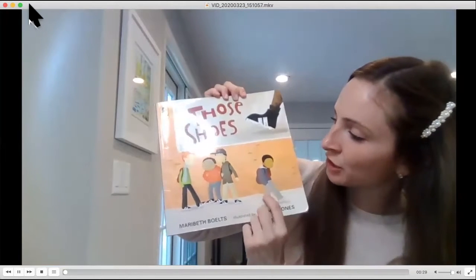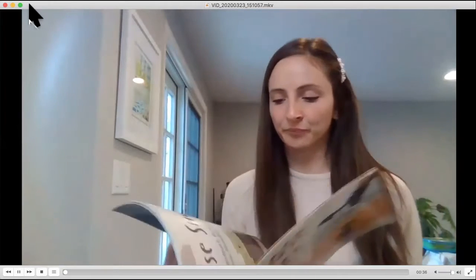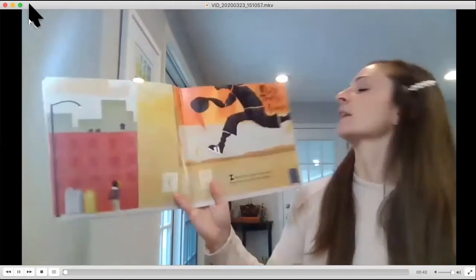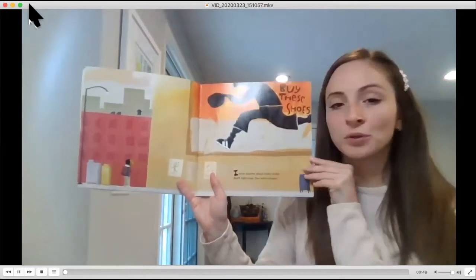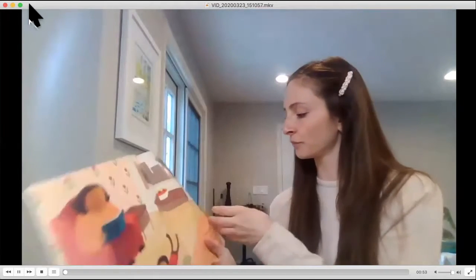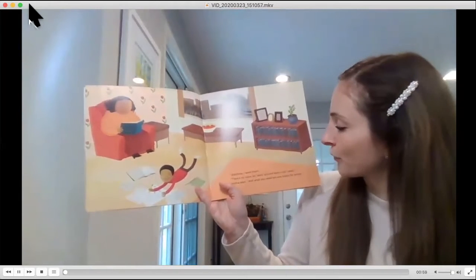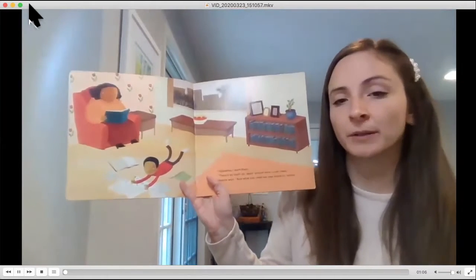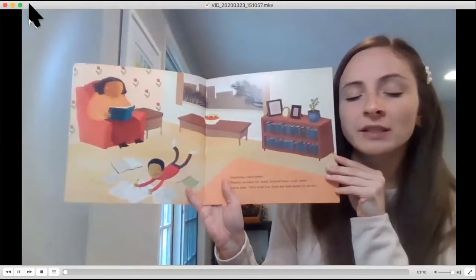This is our main character, Jeremy. Those Shoes by Mary Beth Bolts. 'I have dreams about those shoes. Black high tops, two white stripes. Grandma, I want them.' 'There's no room for want around here. Just need,' Grandma says. 'And what you need are new boots for winter.' What do you think Grandma means by saying there's no room for want around here, just need?